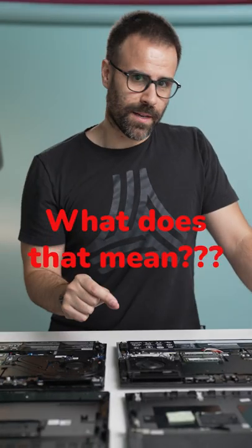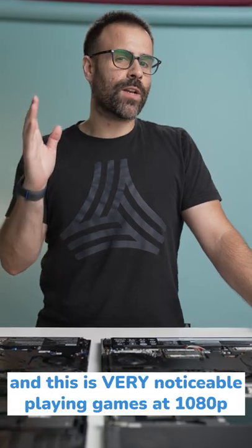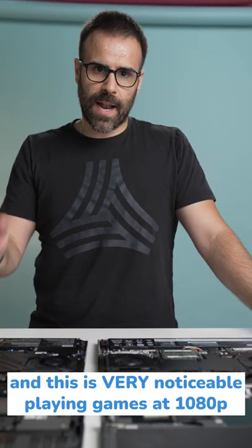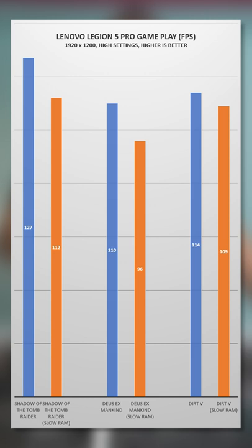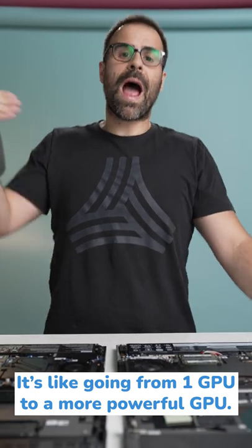What does that mean? Well, rank 8 with a lower number gives you more bandwidth than rank 16, and this is very noticeable when you're playing games at 1080p. We tested a bunch of games at 1080p and there's a major difference in performance — it's like going from one GPU to a more powerful GPU.